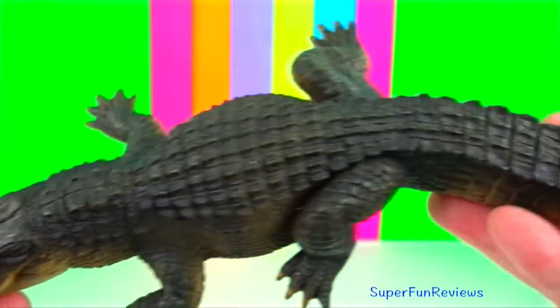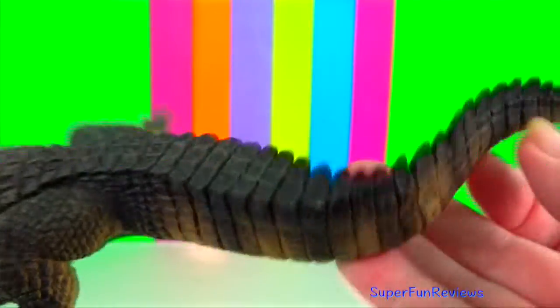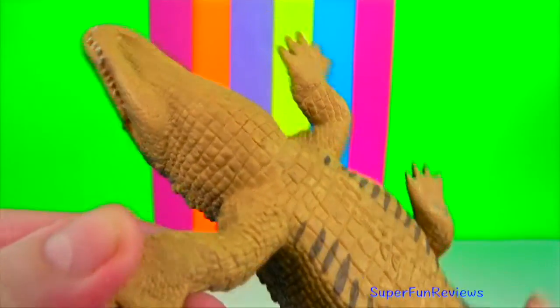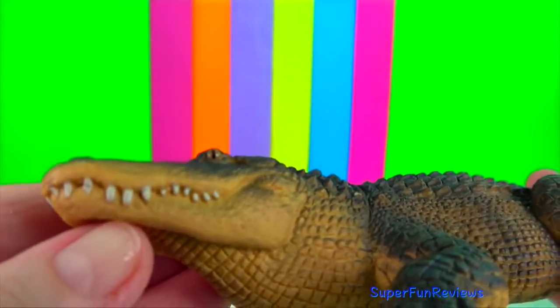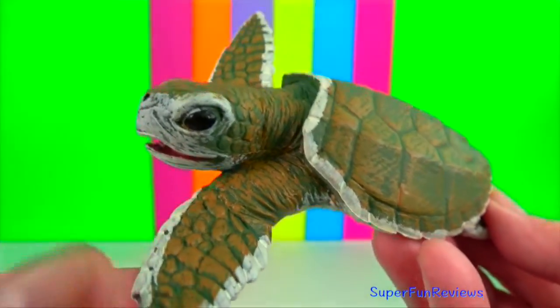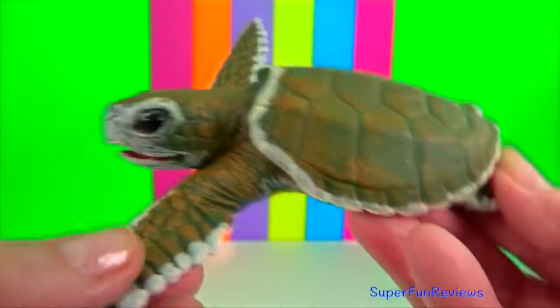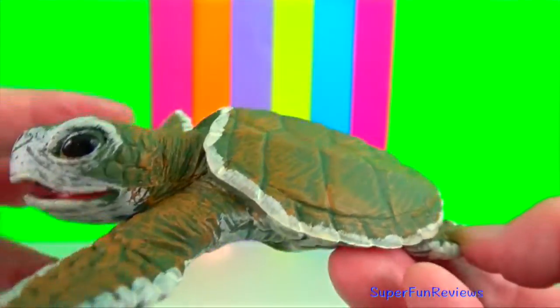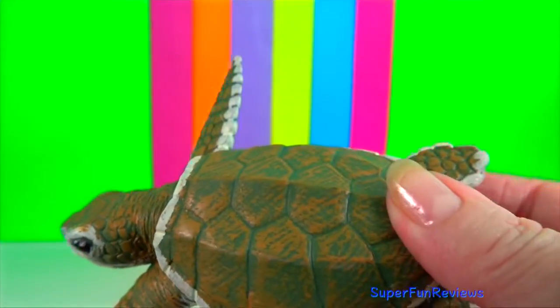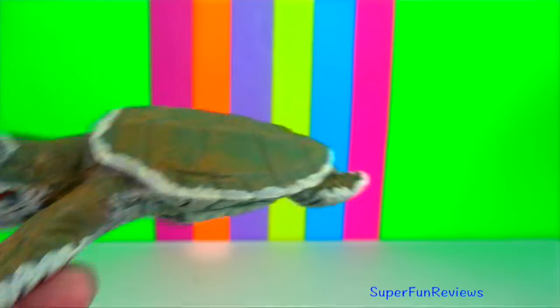Alligator. There are two extant species: the American alligator and the Chinese alligator. Kemp's Ridley sea turtle hatchlings are darkly coloured on both sides usually. They have a triangular shaped head with a slightly hooked beak.